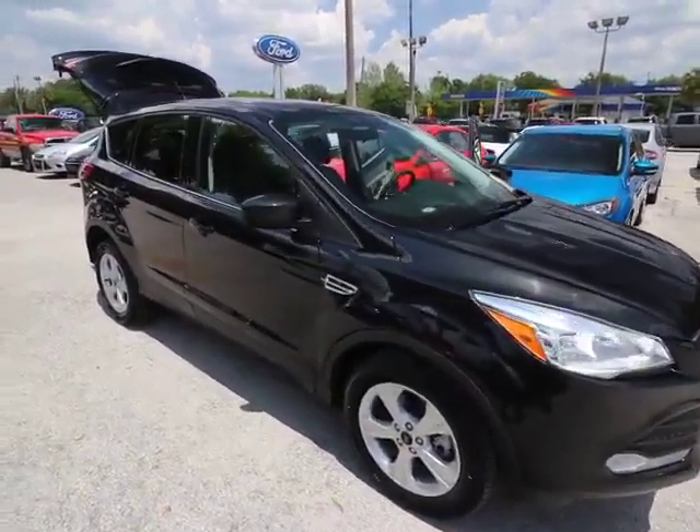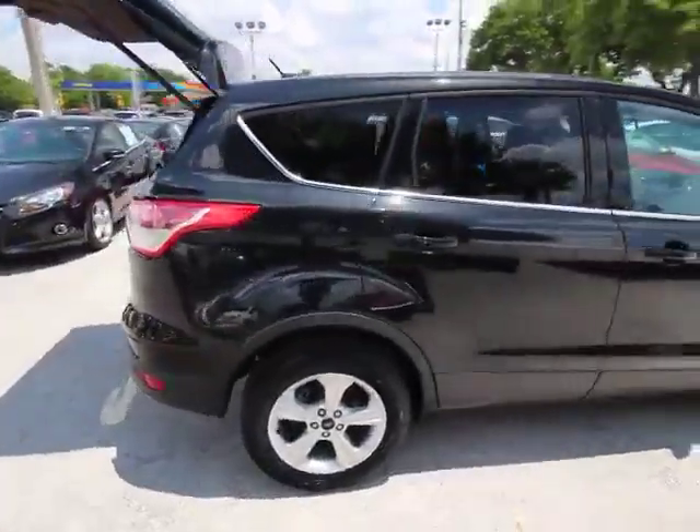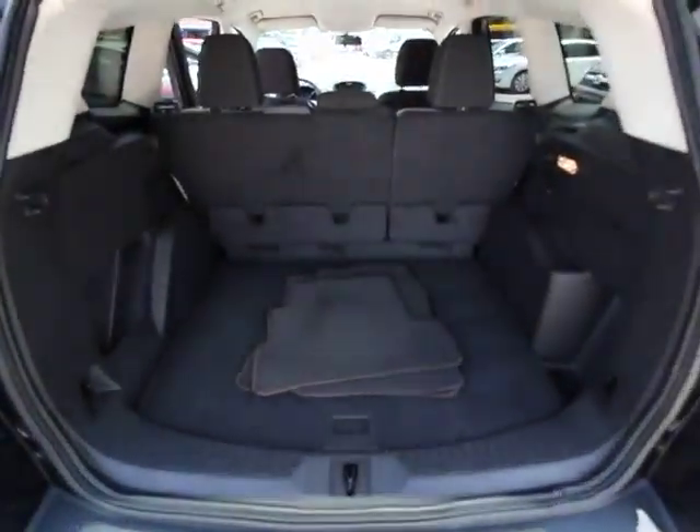The 2015 Ford Escape. Gas engines flex, tow, zip and go with Ford Escape. This vehicle has less than 30,000 miles. Here are some of this vehicle's great options.